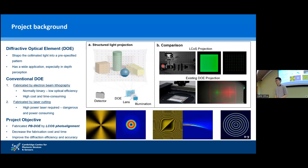Diffractive optical elements are a key component for structural light projection, redistributing collimated beams into user-specified patterns with wide applications in computer vision and artificial intelligence. The two main conventional DOE fabrication techniques are electron beam lithography (EBL) and laser cutting. They produce very precise DOE structures but are very time-consuming, power-consuming, and money-consuming. Moreover, they can only produce low bit or even binary structures, which means low diffraction efficiency. The aim of this project is to decrease fabrication cost and time while improving diffraction efficiency and accuracy using liquid crystal.